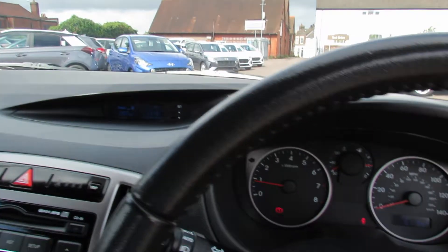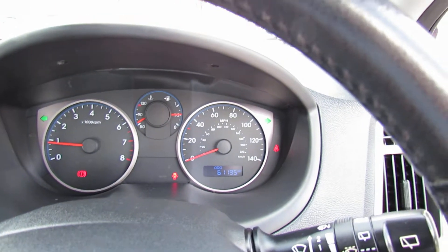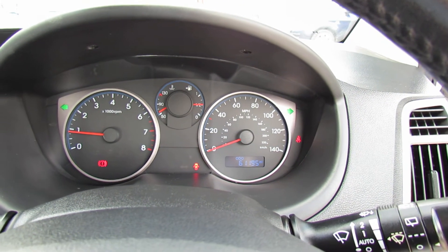That gives you a little bit of information on this car. If there's any more that you'd like, please give us a call and we'd be happy to help you out. Thank you.